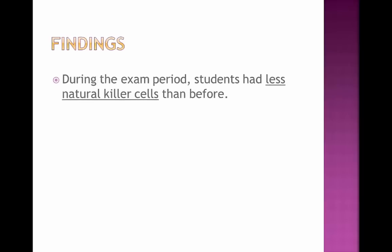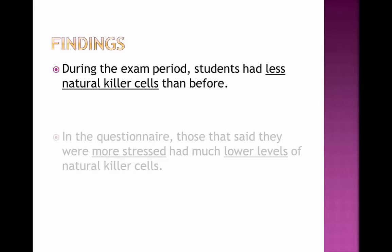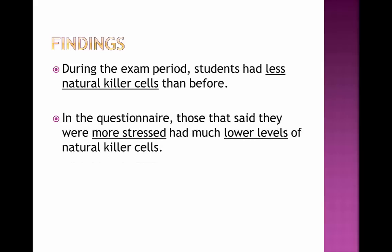The findings of the experiment: during the exam period, students had fewer natural killer cells than before. In the questionnaire, those who said they were more stressed also had lower levels of natural killer cells. So this means that the more stressed you are, the less efficient your immune system is.